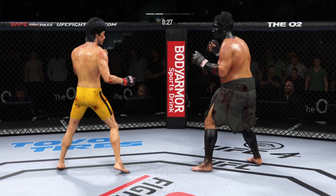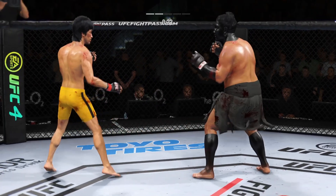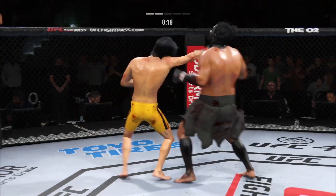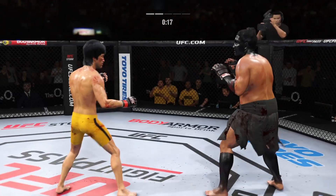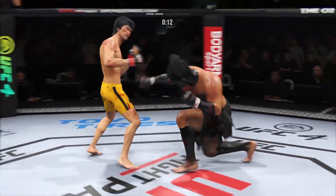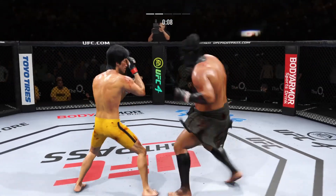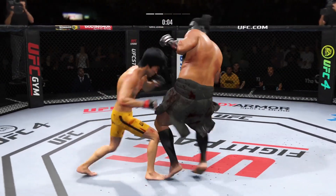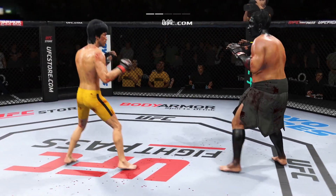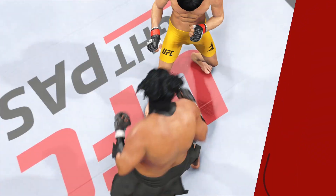He was the one causing all the action. He continues to land a high number of strikes in this round — really hasn't let up when it comes to his aggressiveness. Certainly have to be mindful that you don't gas out, but you've got to like the output on display here. Nice strike, going to the body with the right kick. Good job by him to raise the guard and protect his head — doing a good job keeping the guard high, locking his head, making sure he's not taking damage up top.